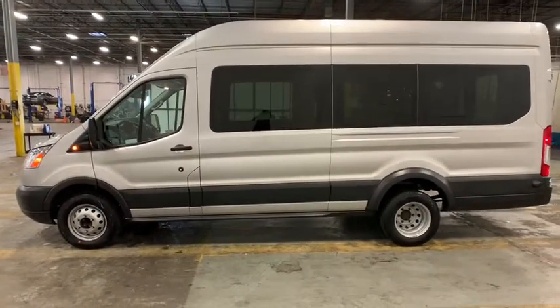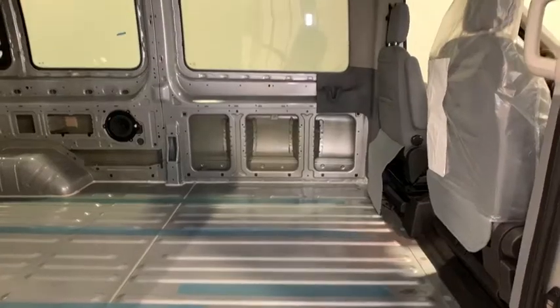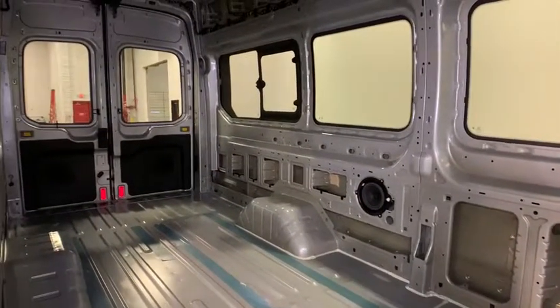Panic alarm, brake assist, remote keyless entry, tilt steering wheel, front bucket seats, front reading lamps, driver vanity mirror, passenger vanity mirror.